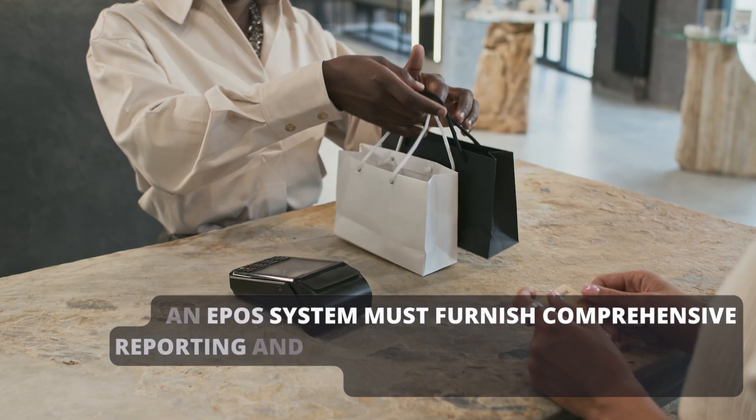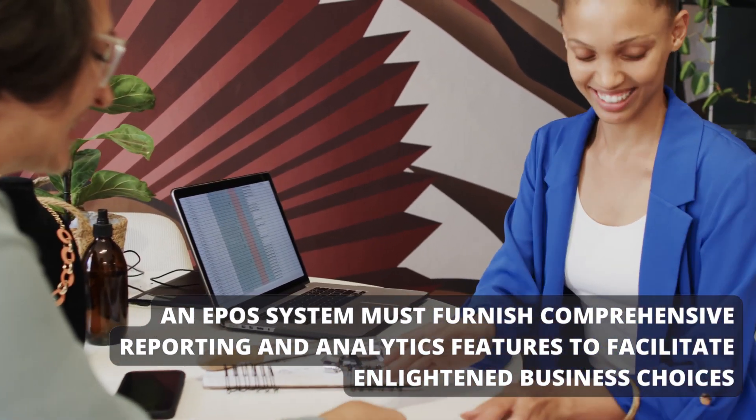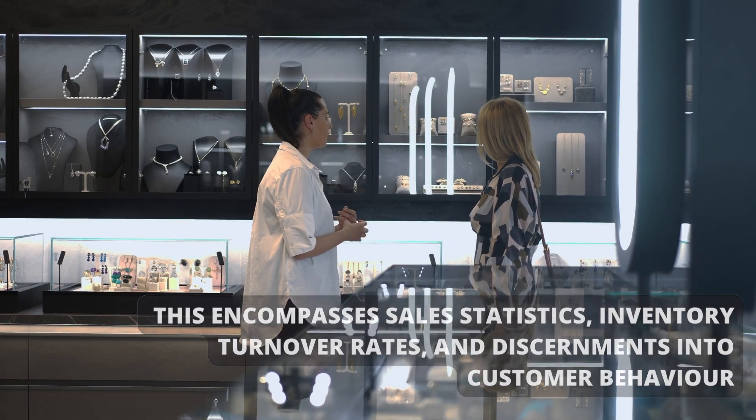Reporting and analytics: An EPO system must furnish comprehensive reporting and analytics features to facilitate enlightened business choices. This encompasses sales statistics, inventory turnover rates, and discernments into customer behavior.